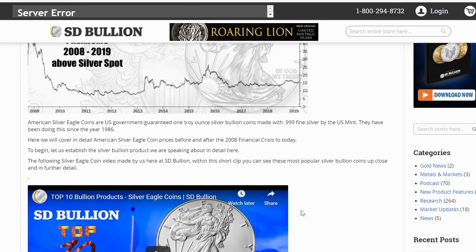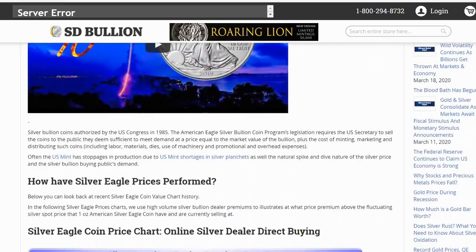We'll cover the detailed American silver eagle coin prices before and after the 2008 financial crisis to today. Silver bullion coins were authorized by U.S. Congress in 1985. The program's legislation requires the U.S. Secretary to sell the coins to the public at a price equal to market value of the bullion plus the cost of minting, marketing, and distributing such coins. I believe that number is $2 per ounce. The U.S. Mint has stoppages in production due to shortages in silver planchets, as well as the natural spike-and-dive nature of the silver price and the silver bullion public's demand.